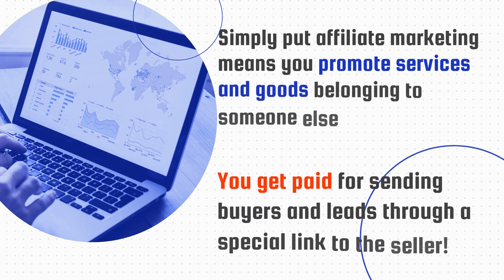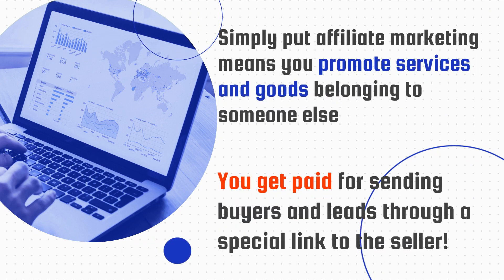Thank you, Brooke. I'm Martin from TechFriends. So what is affiliate marketing? Simply put, affiliate marketing means you promote services and goods belonging to someone else who sells them. You get paid for sending buyers and leads through a special link to the seller.